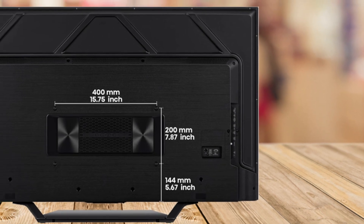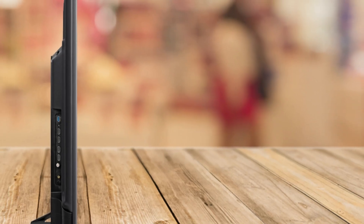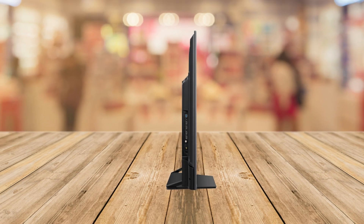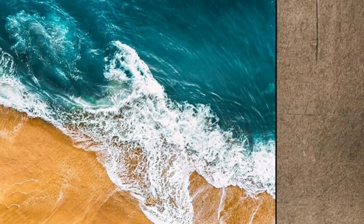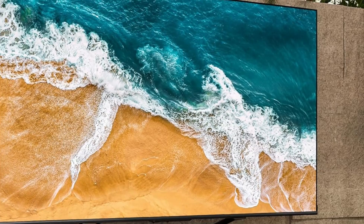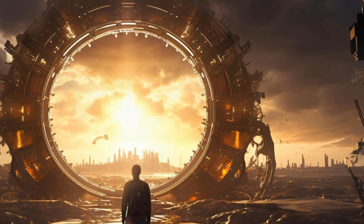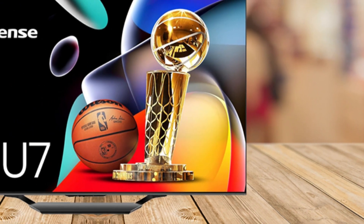First up, let's talk about what makes this TV stand out. The Hisense U7 Series is loaded with MiniLED Pro technology, which takes your viewing experience to a whole new level. With full array local dimming and peak brightness of up to 1,500 nits, this TV delivers some of the deepest blacks and brightest whites you'll ever see. Whether you're watching a dark, moody thriller or an action-packed blockbuster, every detail will come through with stunning clarity.